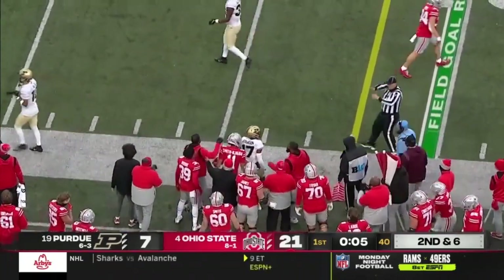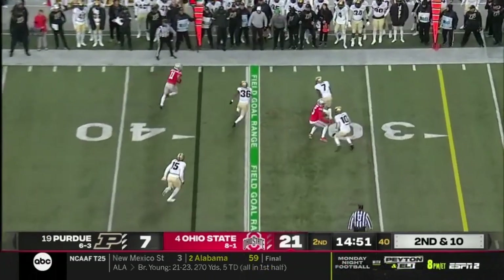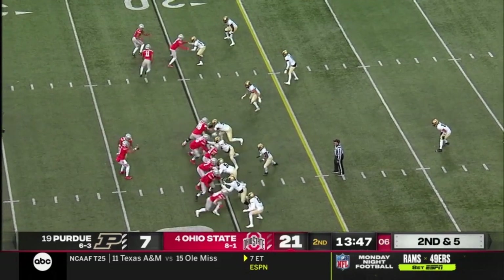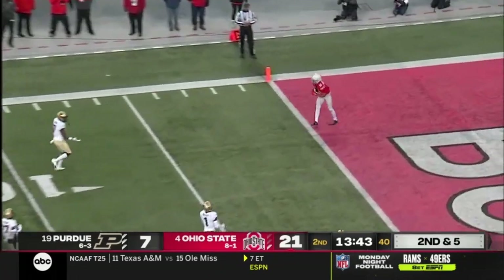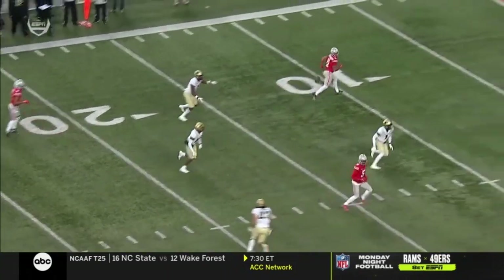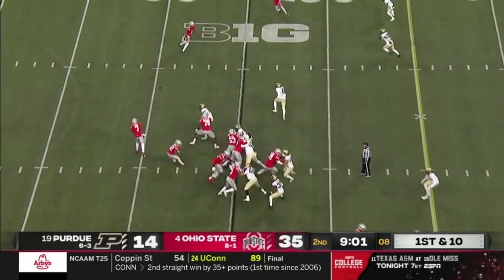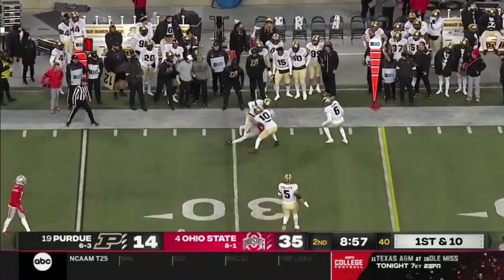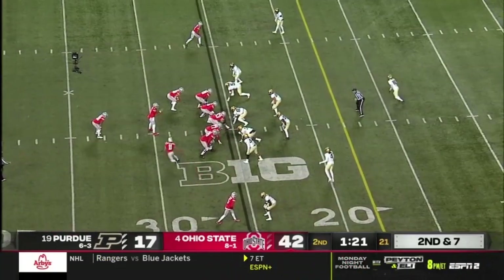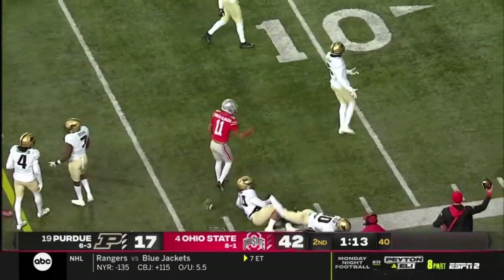On second and six, connecting with Jackson Smith-Njigba — that's where he's at his best. Stroud on second and five — look at how wide open JSN is. You see the bunch up top, number seven Jamari Brown pointing to Jackson Smith-Njigba. There's the bubble to the outside — Jackson Smith-Njigba is wrestled down beyond the 30-yard line. There have been so many opportunities where the Buckeyes made the Boilermakers look silly. Here is Smith-Njigba — oh, what a move inside the 20! He jumps back inside.